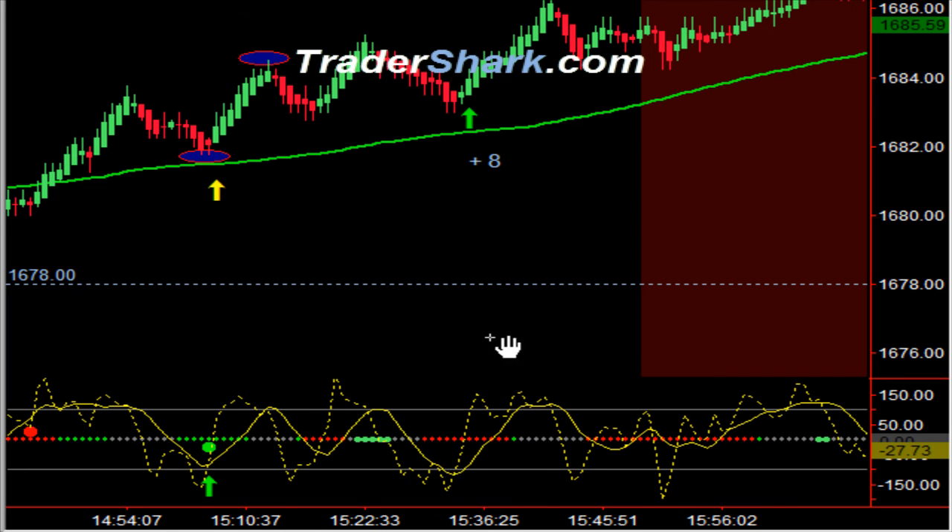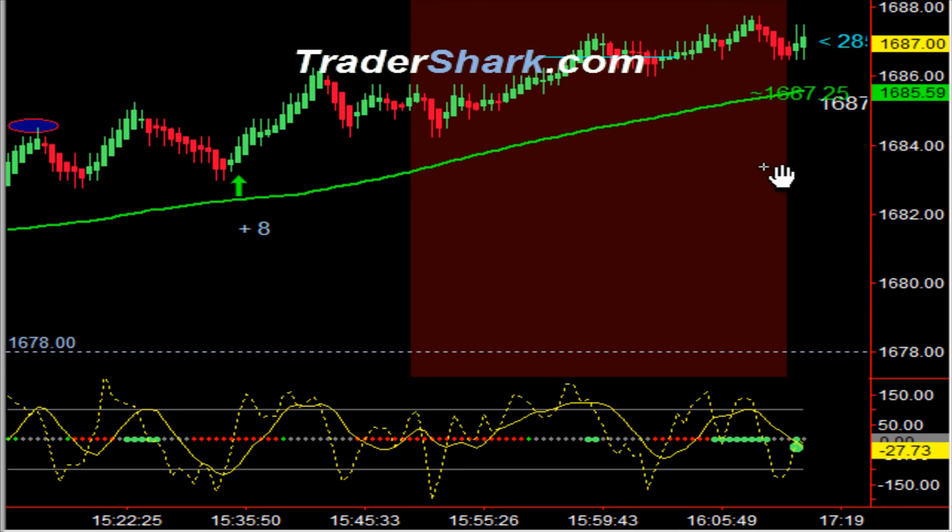Going into the close, we had another opportunity — a nice setup with a trendline break and continuation higher, and then on into the final close. I want you to notice we were talking about hitting an upside target of 1586.50. I scaled out here at 1586 even, primarily because we were in the final no-trade zone of the day — 10 minutes before the end of the day.